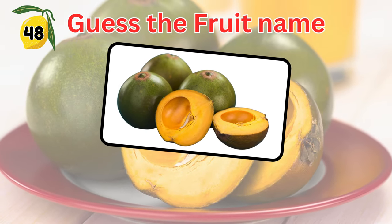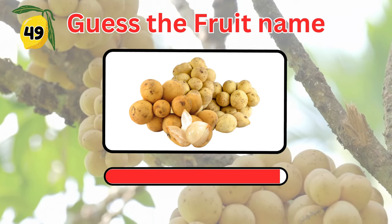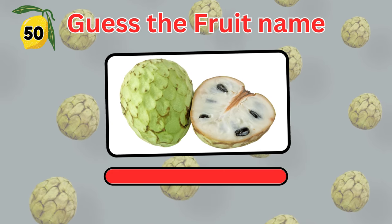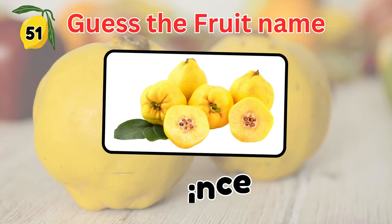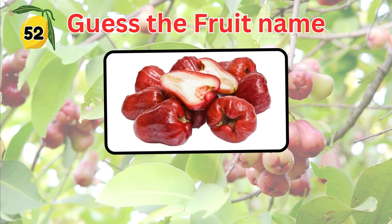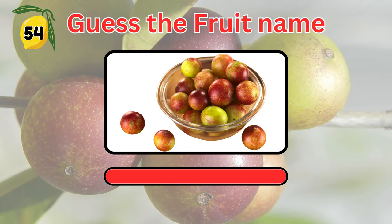Next one. Can you guess the fruit in the picture? It is native to South America and with lots of health benefits. Can you guess the name of this fruit? It's Kamu Kamu.